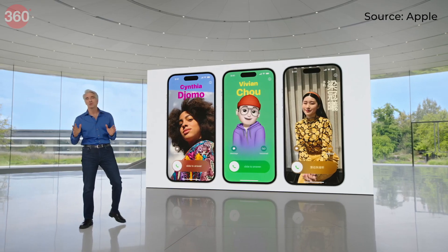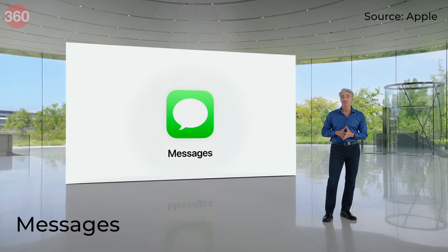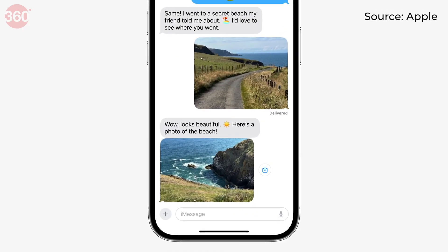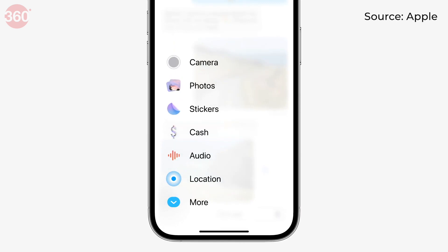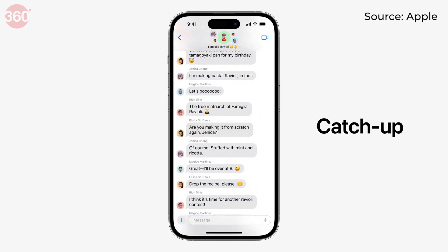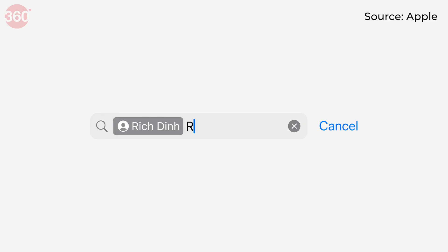Contact posters will work not only with phone calls but also with VoIP apps. The Messages app is also getting an upgrade with iOS 17 — all iMessage apps will now be available in a menu to the side of the text field. With the new catch-up feature, you can jump to the first unread message in a conversation and catch up on what you have missed.